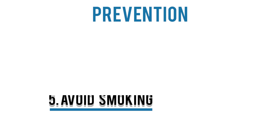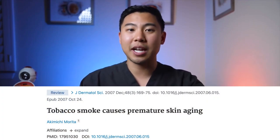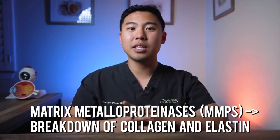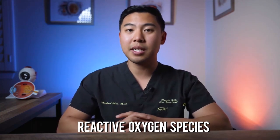The next tip is to avoid smoking. Multiple research studies have shown that smoking causes premature aging of your skin. Smoking increases levels of matrix metalloproteinases, or MMPs, which result in the breakdown of collagen and elastin, causing degradation of skin tissue. Smoking also increases reactive oxygen species in the body, which have been shown to cause premature skin aging.